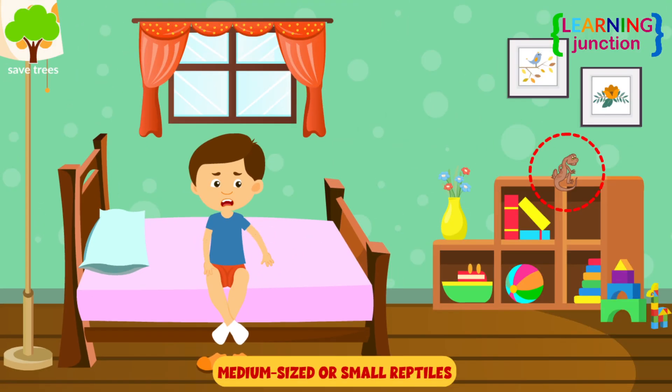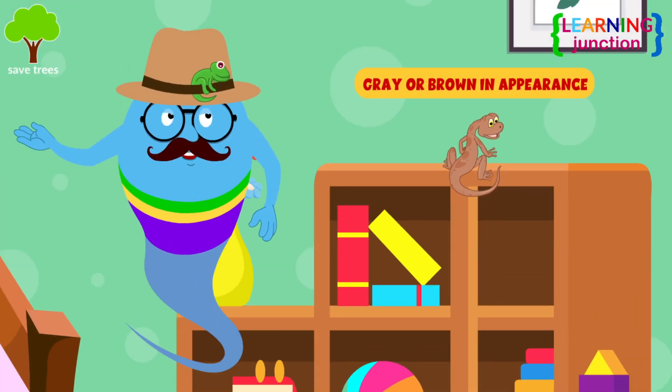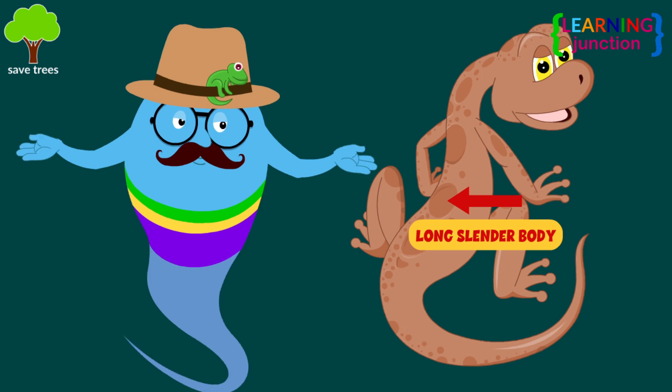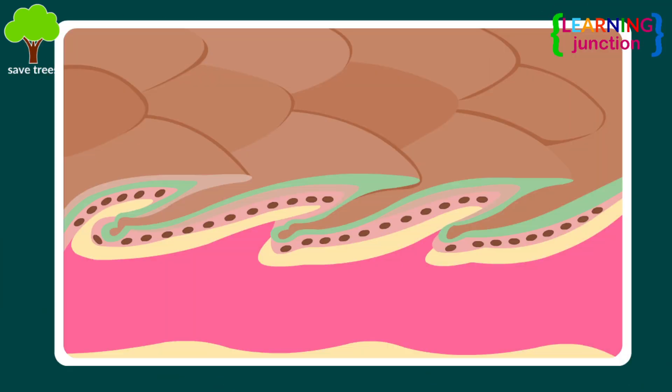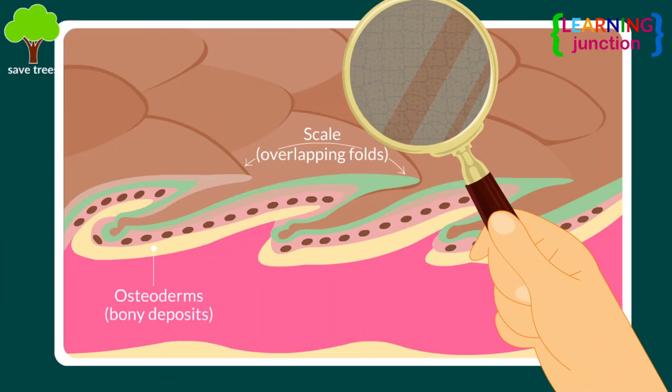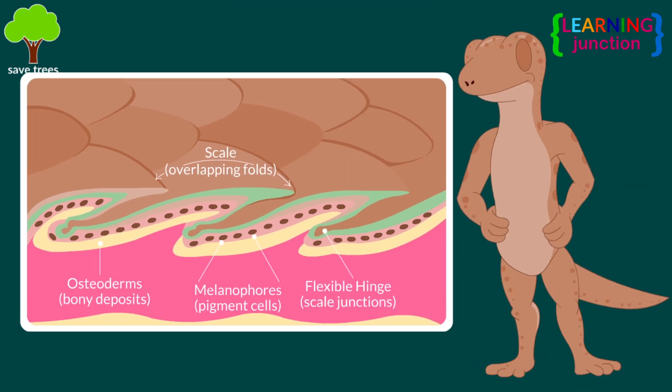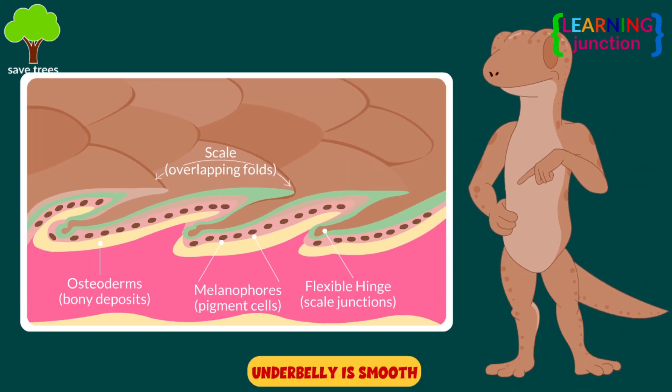House lizards are medium-sized or small reptiles and are generally grey or brown in appearance, with a pointed head and a long slender body. Look closely. The skin on the upper surface of the body has a granular look and feel. The skin on the underbelly is smooth.